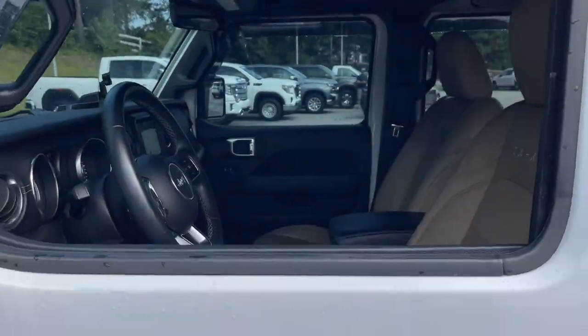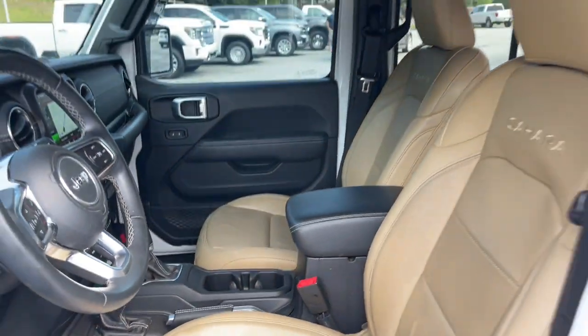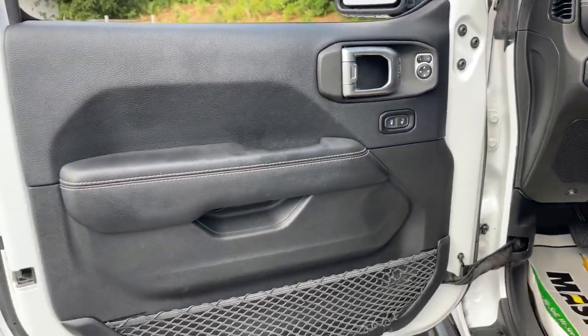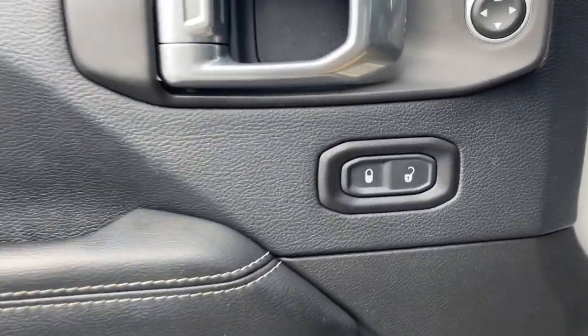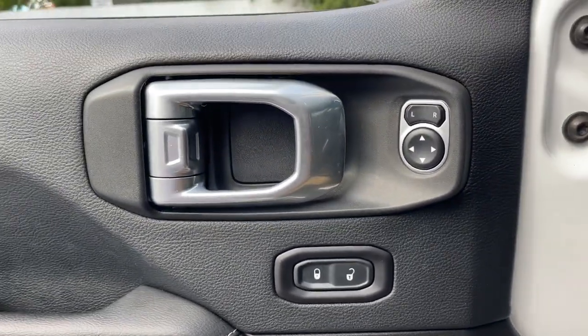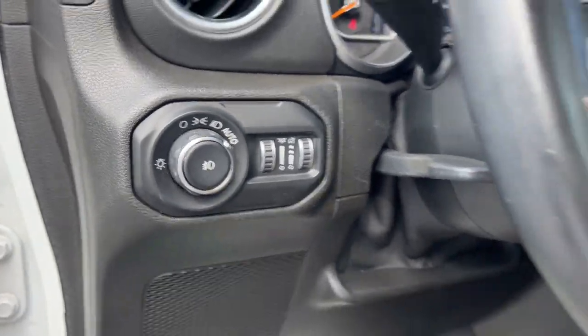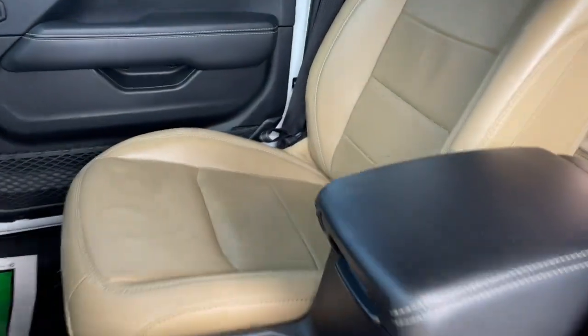These are just some of the great options this vehicle comes with: Apple CarPlay and/or Android Auto, touchscreen infotainment system, navigation system, keyless entry, heated mirrors, satellite radio, backup camera, remote engine start, fog lamps, and a premium sound system.